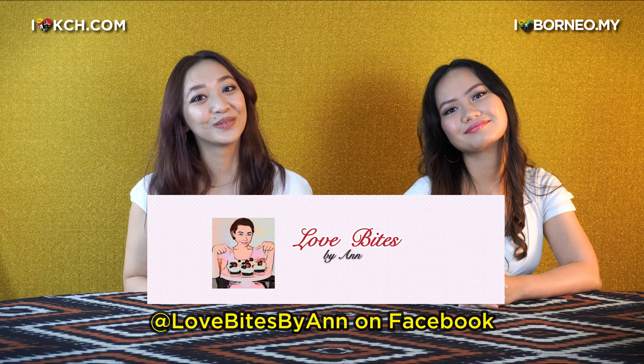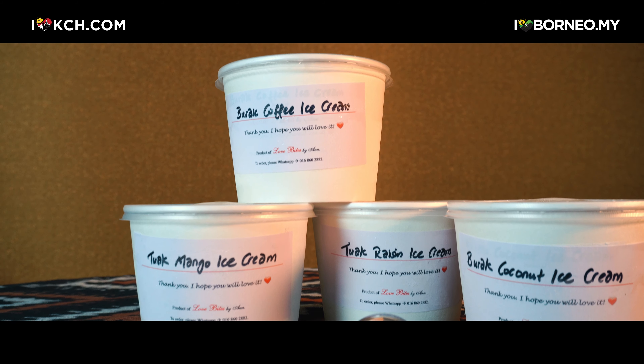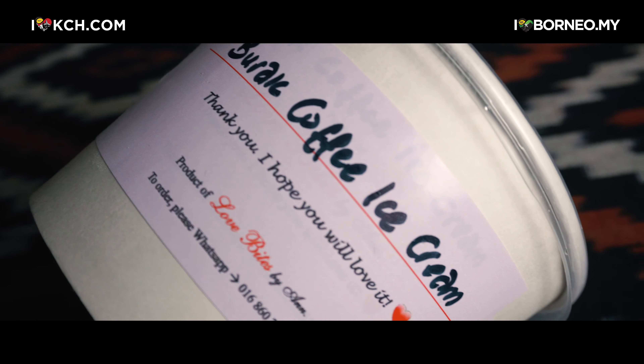Today, I'd like to say thank you to Love Bites by Anne for sponsoring this video. Going at RM30 per tub, about 400ml, only the best ingredients are used to ensure quality and value.